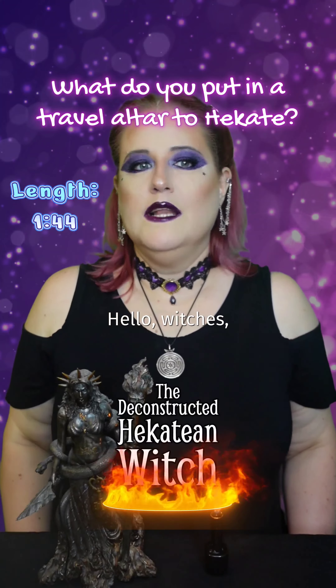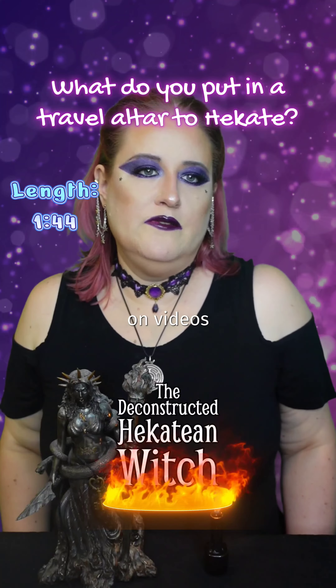What do you put in a travel altar to Hecate? Hello witches, I'm answering questions I've gotten on videos about Hecate.